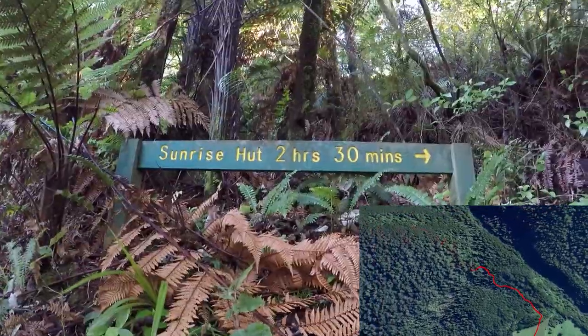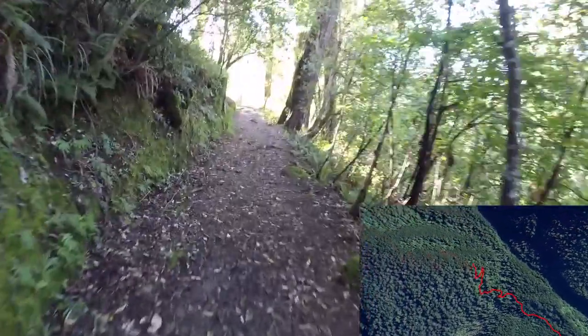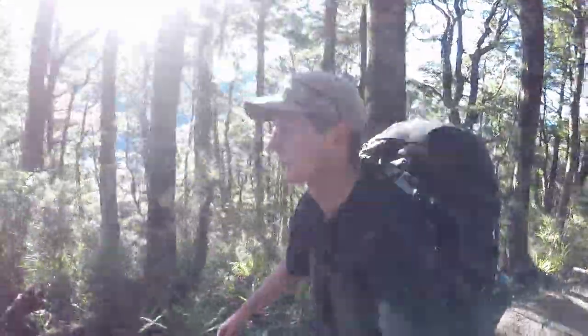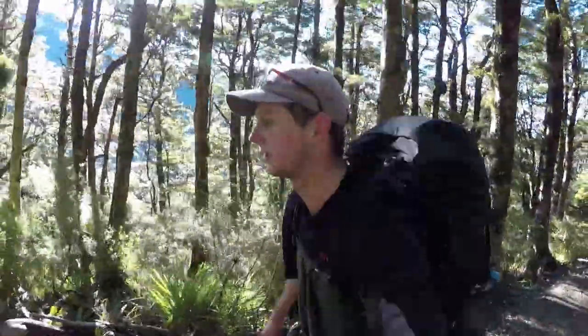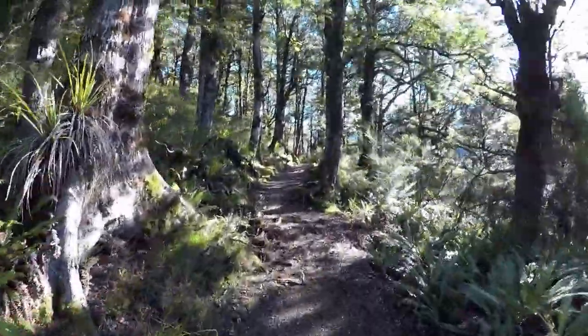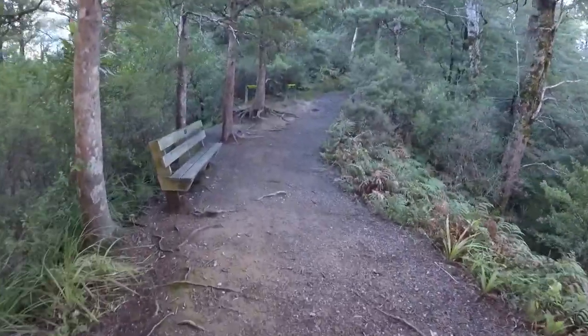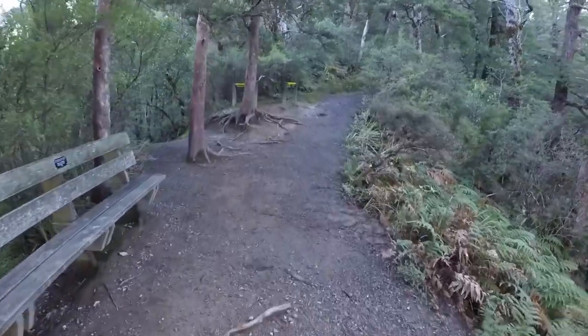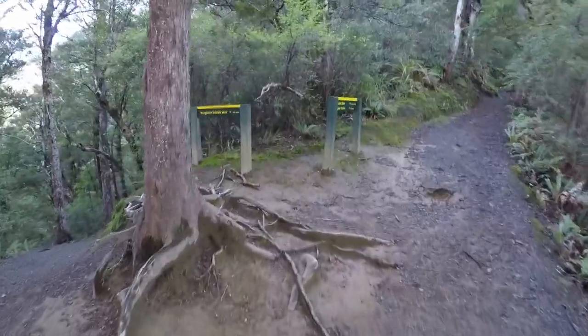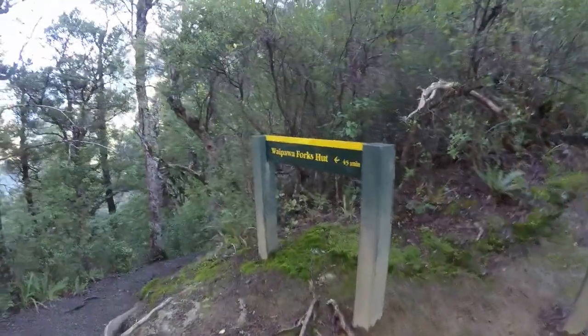Starting at an altitude of 630 meters, the Sunrise Hut Track climbs up the ridge through native beech forest rich with bird life. A series of switchbacks make the track less steep and easier to walk. The track is wide and very well defined with some rocks, tree roots and the odd muddy patch you'll need to watch out for. About halfway up at 920 meters another track splits off and down the hill to Waipawa Forks Hut. There is a wooden bench here making it the perfect place to stop for a rest.